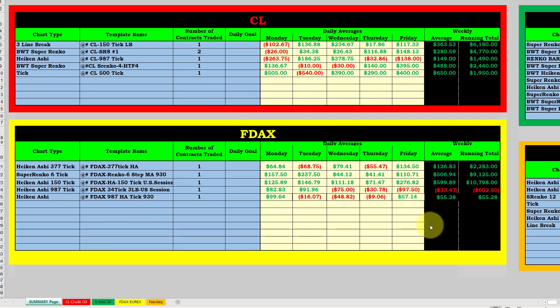Next is crude oil and the DAX. While crude oil is not as strong as the ES, there are still some good standouts. The 150-tick line break chart is surprisingly the top performer, followed by the SupaRenko 8, which had a drawdown at one point — I kept it on because I knew it was a good template. Not a spectacular performance in the crude, but still respectable. In the DAX, the Heikin Ashi 150-tick appears to be the strongest performer, followed by SupaRenko 6 in the US session, though the DAX has been a bit spotty — it's a pretty volatile market.